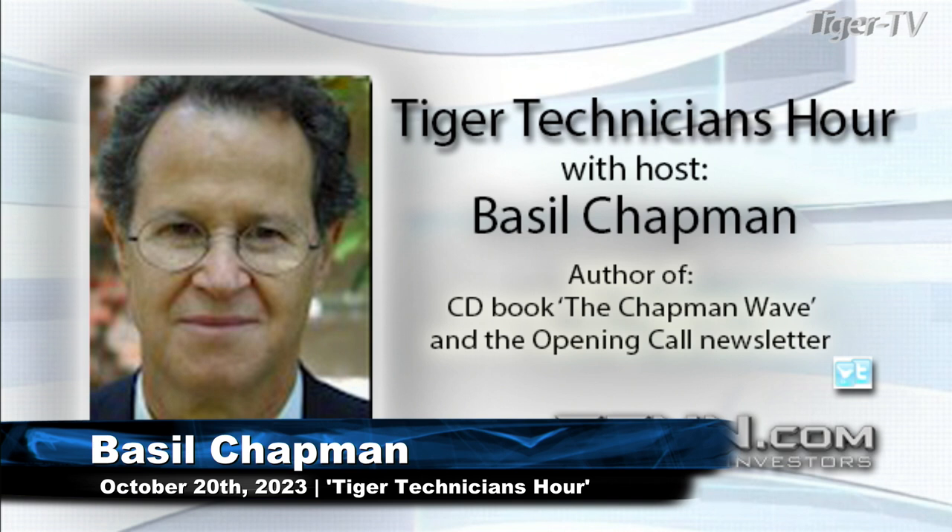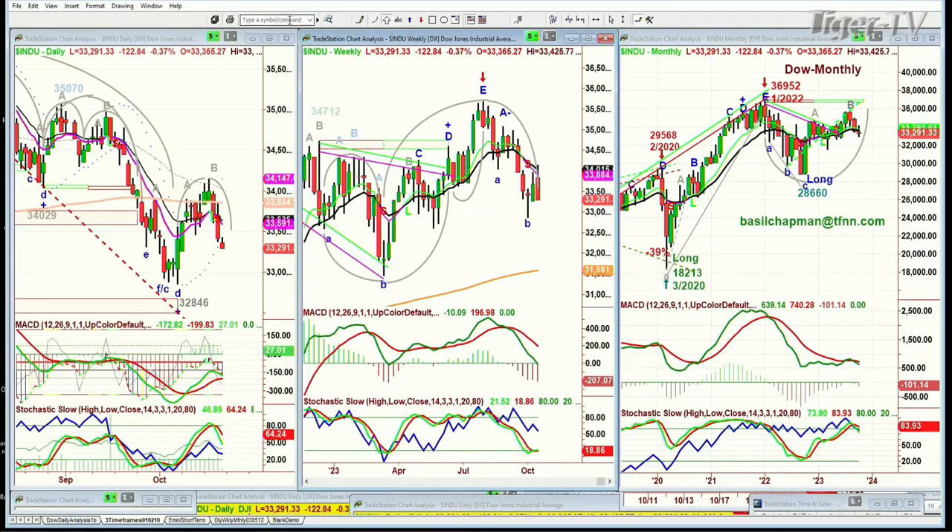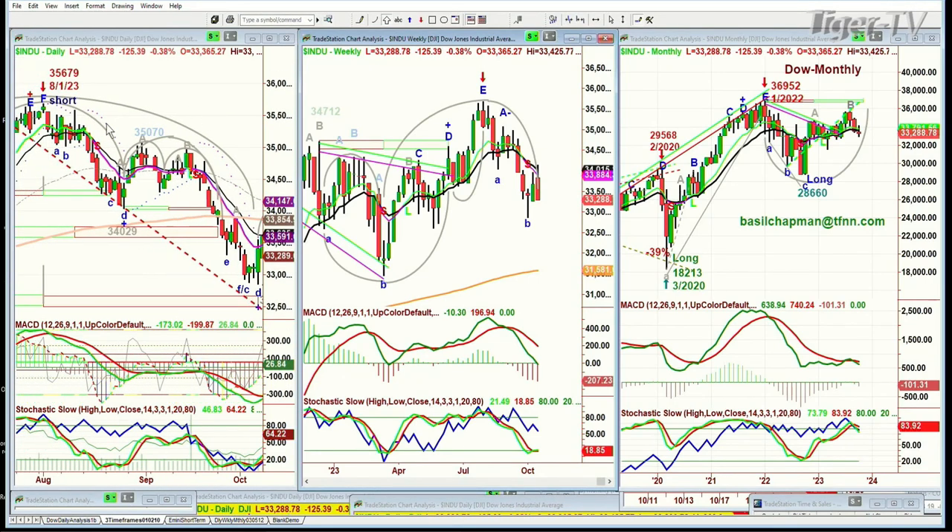We're looking at the Dow down 122 at 32,291. Let me just go through this step by step. We are short from August the 1st at the exact high of 35,679 — that day we went short and we remain short.